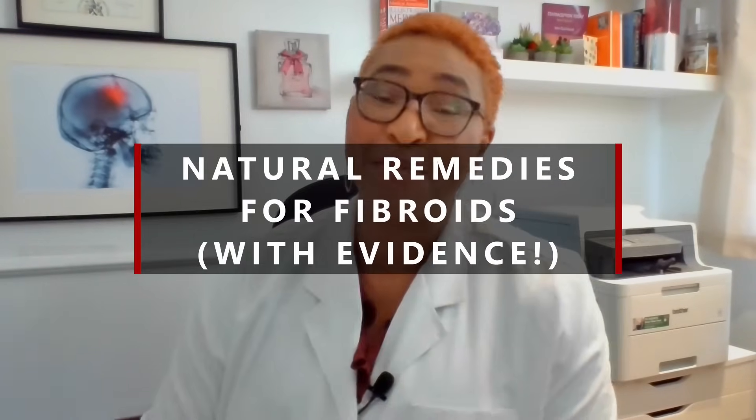Welcome to our video discussing evidence-based natural remedies for treating fibroids and their potential benefits. This video will explore some natural remedies supported by scientific research which may offer relief for fibroid symptoms.